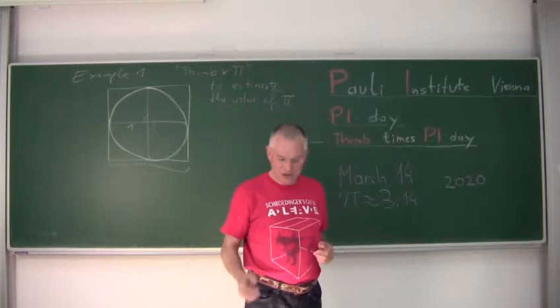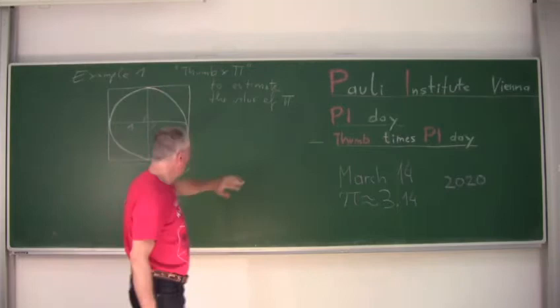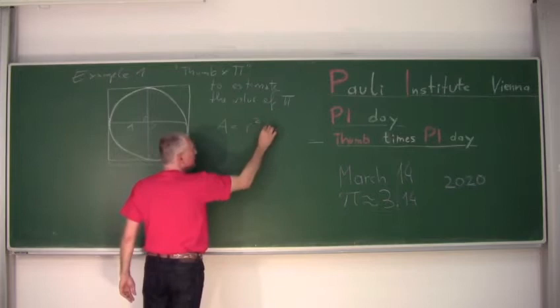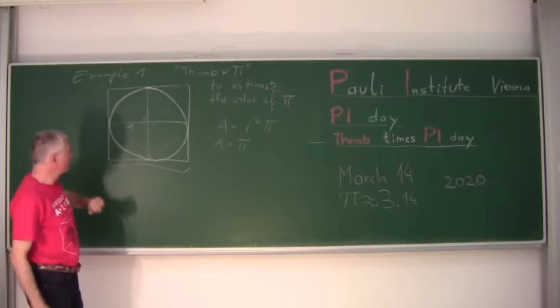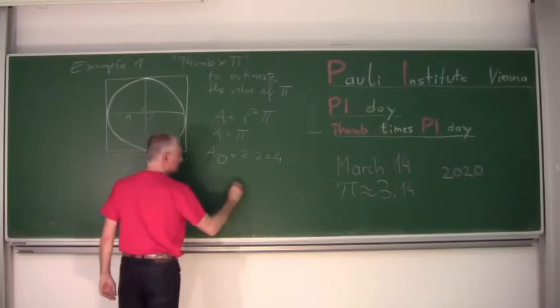Let's look at two examples of Thumb times PIE on PIE Day. The first example is using this rule to estimate the value of PIE itself. Here you have a unit circle — the radius is 1 — and from school we know the area of the circle is PIE times the square of the radius. So if the radius is 1, the area is PIE. Let's estimate PIE: draw a square around the circle; if the radius is 1, the diameter is 2, so we have a square of 2 times 2 equals 4. That gives an upper bound for PIE.